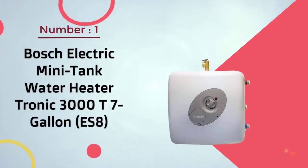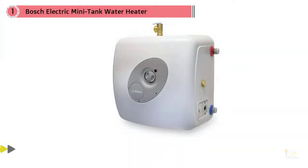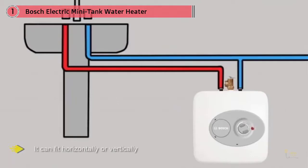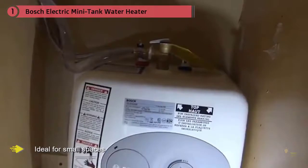Number one, most popular: Bosch Electric Mini Tank Water Heater Tronic 3000 T7 Gallon ES8. This unit is considered a point-of-use option as it's smaller in structure, so it can fit horizontally or vertically under a sink or cabinet. It is ideal for small spaces, compact in structure, lined with thick foam for efficiency, and constructed with a glass-lined tank. It comes in 2.5, 4, or 7 gallon options.